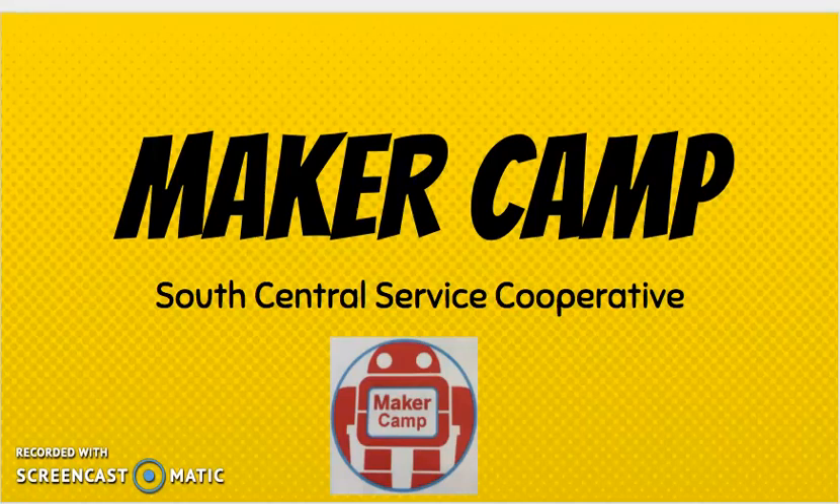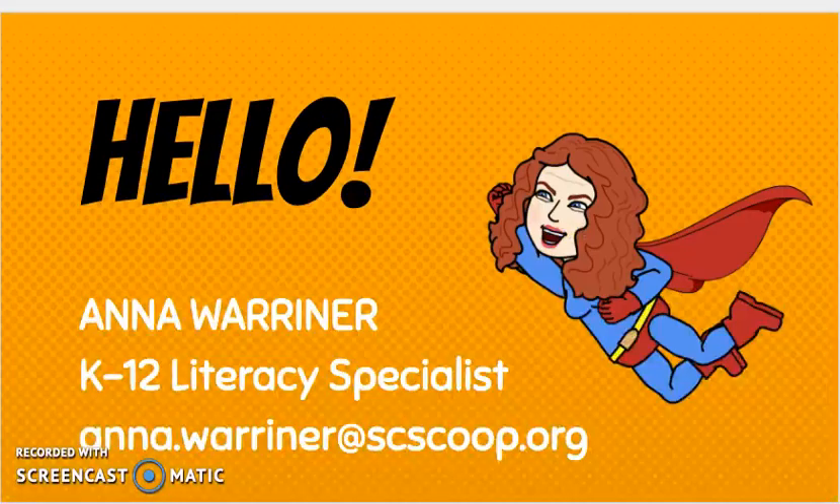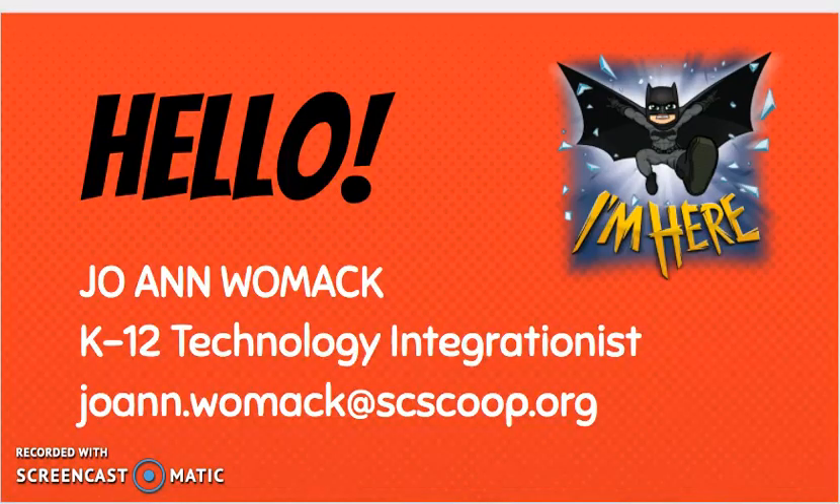Hello! We wanted to give you some information about MakerCamp that's going to be held this summer at South Central Service Cooperative. My name is Anna Warner. I'm a K-12 literacy specialist. And I'm Joanne Womack and I'm a K-12 technology integrationist. So we want to share with you a little bit of information about MakerCamp and what is a maker space.